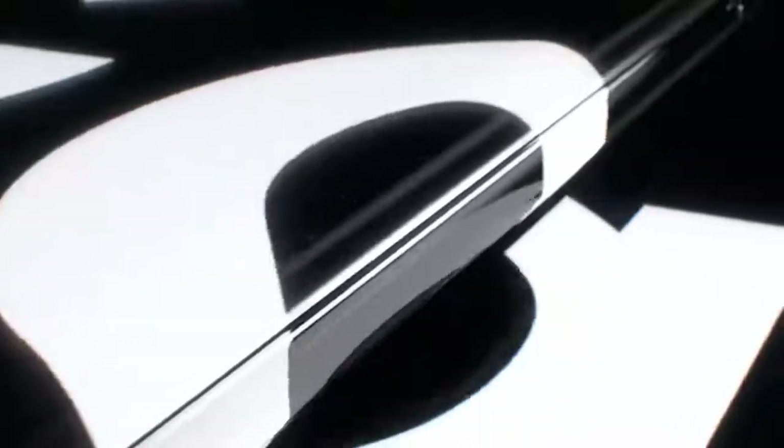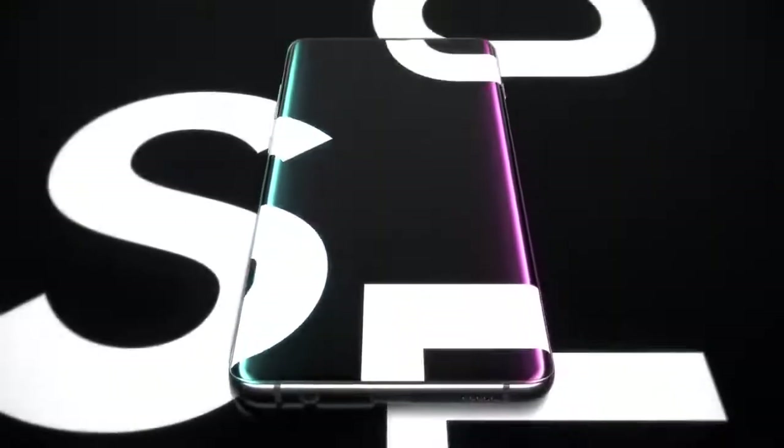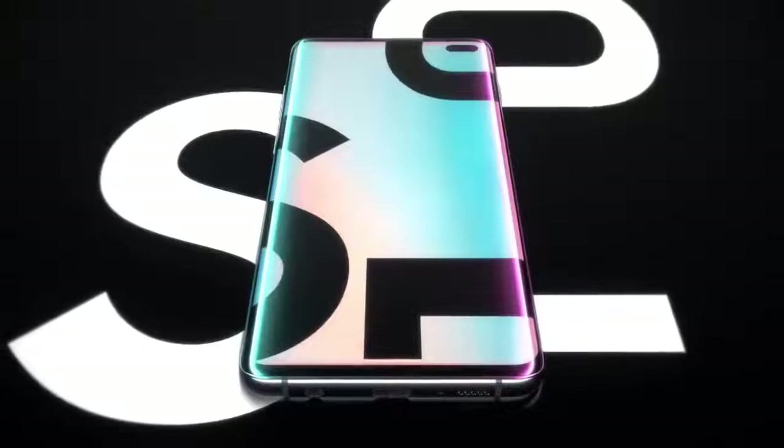The result of 10 years of pioneering mobile firsts, the Samsung Galaxy S10 introduces the next generation of mobile innovation. The next generation Galaxy has arrived.